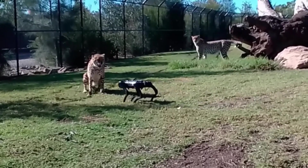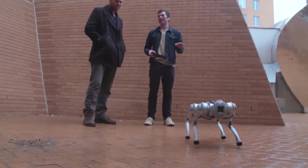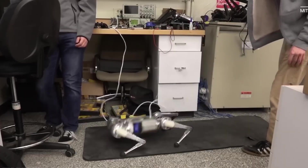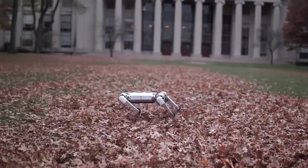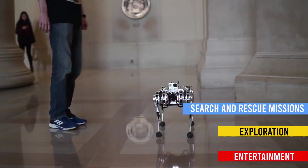With its modular design and reinforced limbs, the Mini Cheetah Robot can withstand falls, collisions, and other challenging conditions. It boasts an array of sensors and onboard computers, granting it autonomy and adaptability. This versatile robotic platform holds immense potential for various applications, from search and rescue missions to exploration and entertainment.